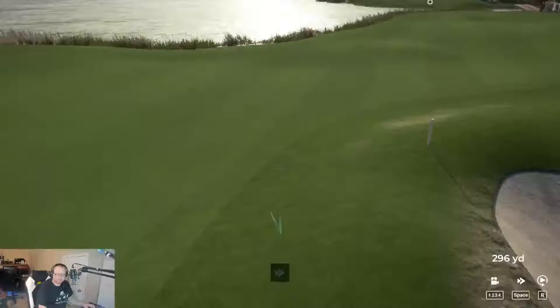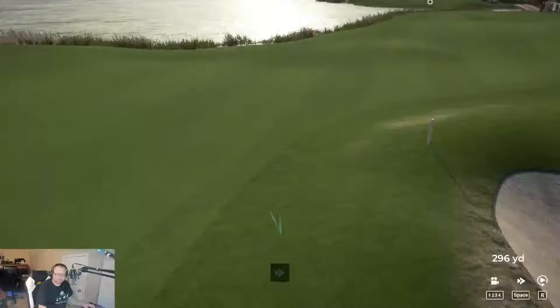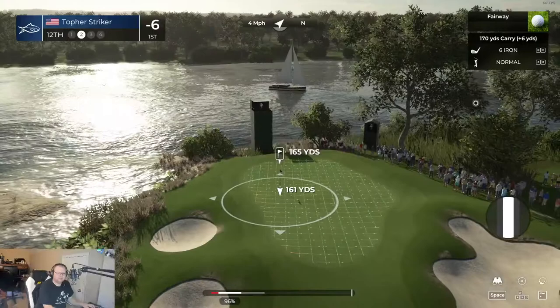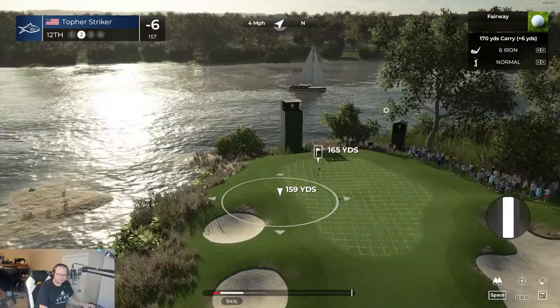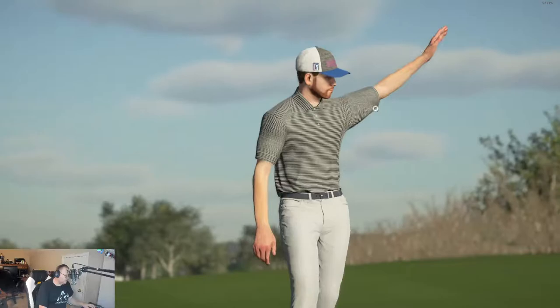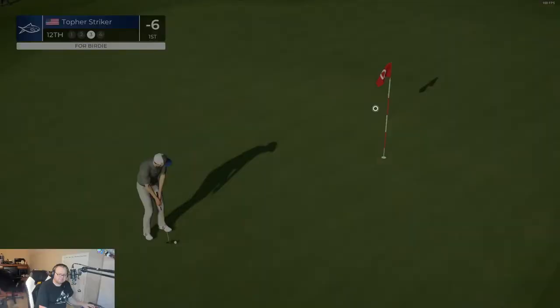I'm on hole 12, just got a few more left to go. Let's hope I hit this in the fairway — bad bounce in the wrong direction. It's still very, very choppy. Not as bad, but the quality is just terrible. I'm new to this whole streaming thing, so I might have to do some research to figure out how to improve it, because this computer is more than capable of running it.